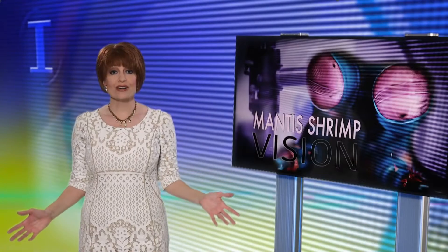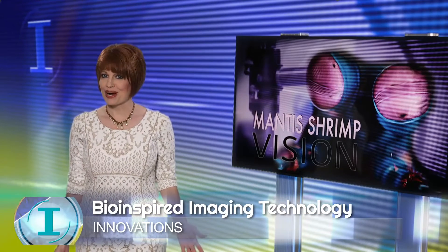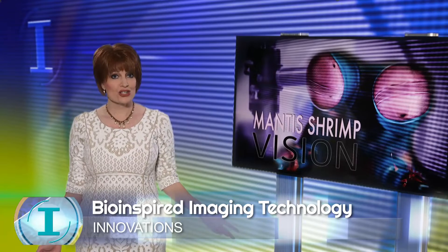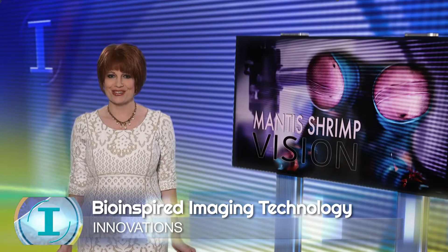Mantis shrimp have superior vision. The idea of using their vision to improve camera technology inspired one researcher visiting the Great Barrier Reef where mantis shrimp live. And now you can see this technology playing a role in medical research at Washington University.